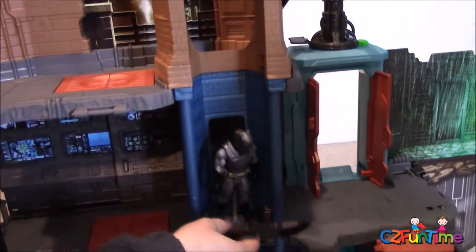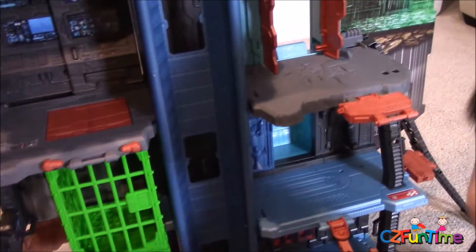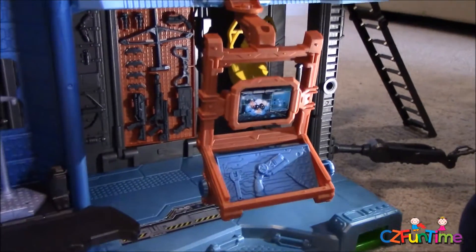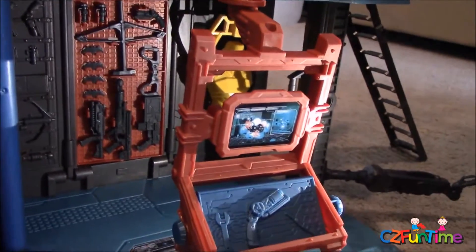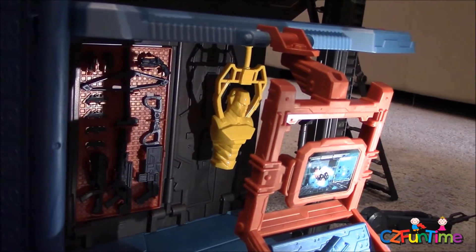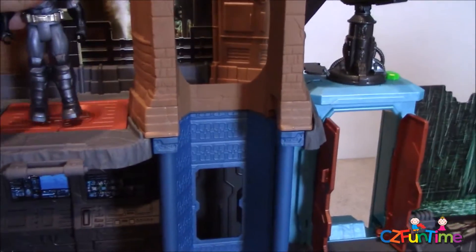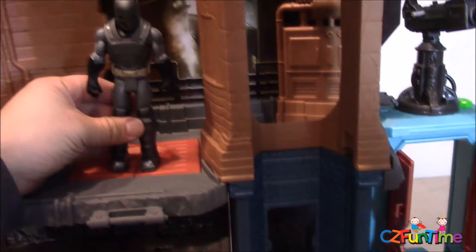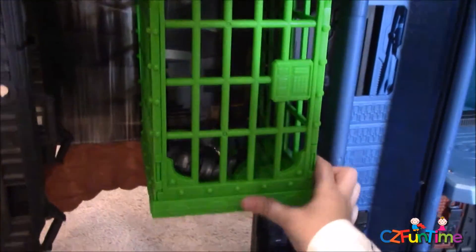Going all the way down to the bottom level — he's got his computer and all his guns down there. The yellow guy is kind of like his punching bag for practice so he can fight villains. Let's put Batman in first — Connor slides that door down and he falls all the way into the cage, into the jail.